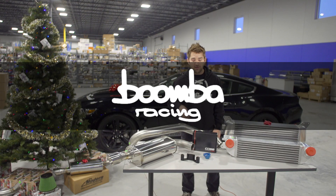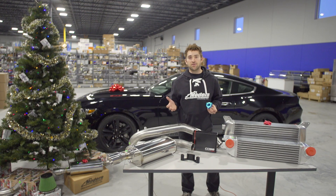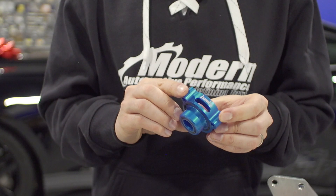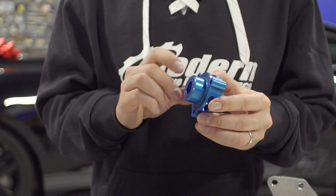First up is the Boomba blow off valve adapter. This little guy is going to give you that desired turbo sound out of your Mustang. It converts your OEM blow off valve into a vent to atmosphere and gives you the wonderful sound you want. No tuning is required. Check out our website to hear the sound clips.